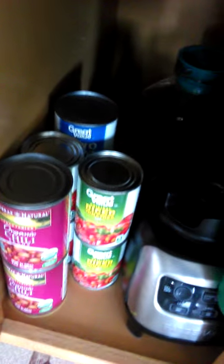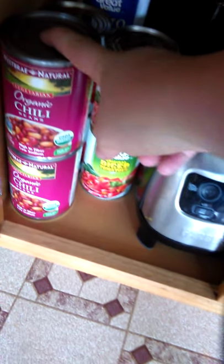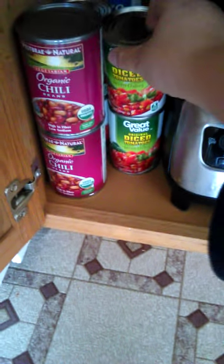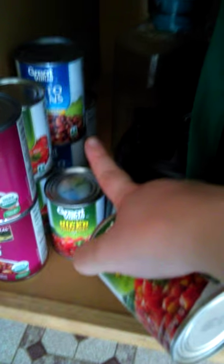Then we got some canned foods. These are a little more expensive but my husband really loved the chili I made out of them, so we got those and some diced tomatoes. We got four cans of those and then three cans of the pinto beans in back.